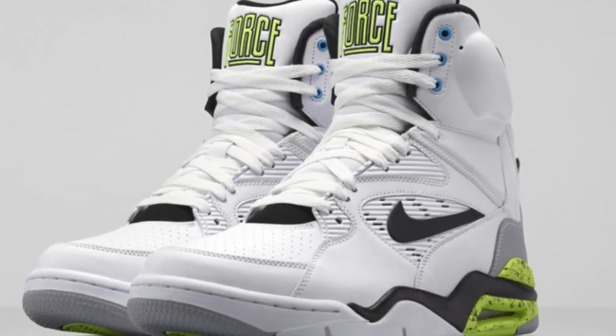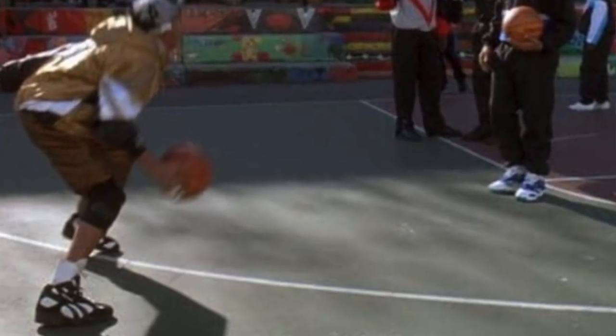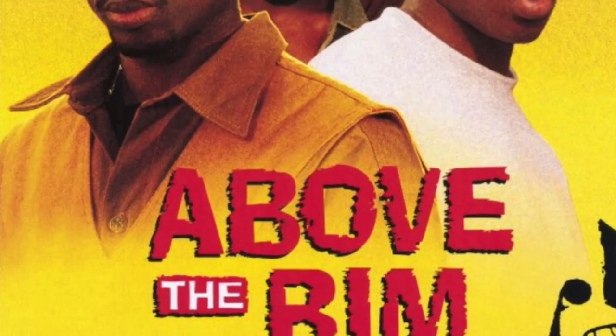In 1990, Nike had the Command Force with a similar pump. Then in 1991, they had the pump with a release valve on the Air Force 180s with the 180 air unit on the bottom. Dominique Wilkins was the face of the Reebok pump — just a ridiculous player back in the day. Dee Brown won the 1991 slam dunk contest in Reebok pumps. Shaq had his own pump version too. In 1994, the Reebok pump was featured in the movie Above the Rim with Tupac Shakur. Reebok was really onto something — pumping up the shoe gave a more snug, customized fit, and they were the originators of that technology.